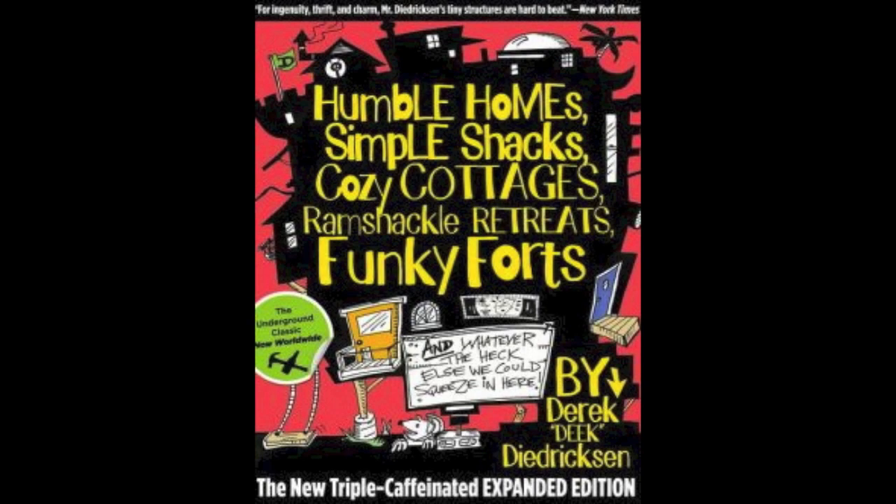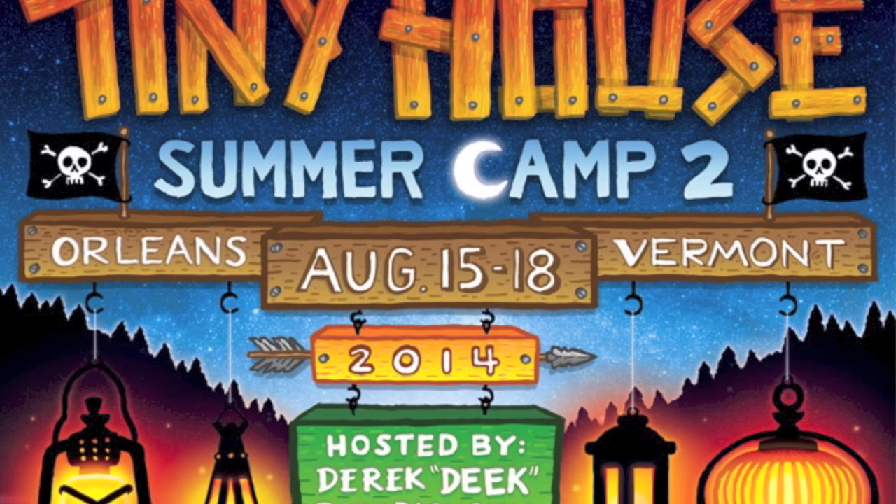If you'd be so kind, check out my book, Humble Home, Simple Shacks, on Amazon.com — DIY concept ideas with tiny houses and cabins.